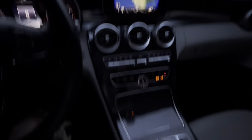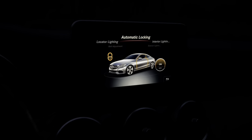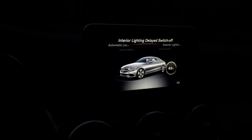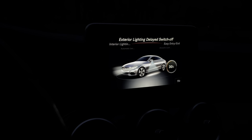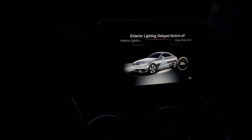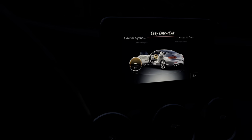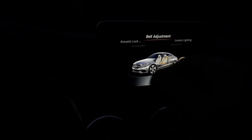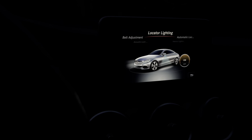Some of the vehicle settings include automatic locking, delayed interior lights — so when you walk out the car stays lit for about 45 seconds — and exterior lighting that illuminates your path and turns toward wherever you're walking. There's also easy entry/exit, which lifts the steering wheel so you don't hit your knees getting out, acoustic locking so the car makes a sound when locked, belt adjustment which pulls the seatbelt back to give a hug when clicked in, and a light locator.